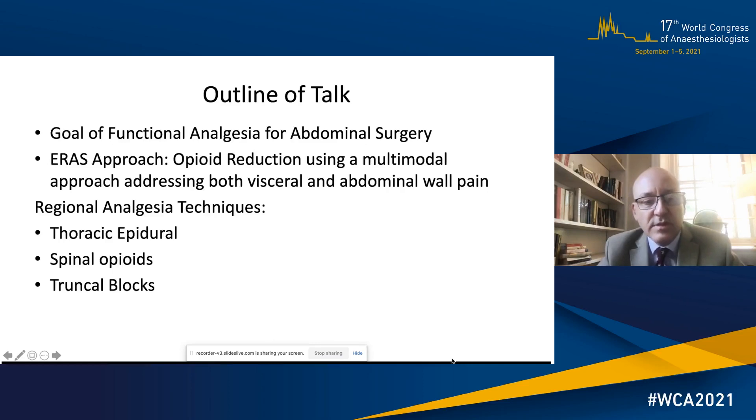I want to discuss the goal of functional analgesia for abdominal surgery and the ERAS approach using opioid reduction with a multimodal approach addressing both visceral and abdominal wall pain, and touch on the regional analgesia techniques of thoracic epidural, spinal opioids and truncal blocks.